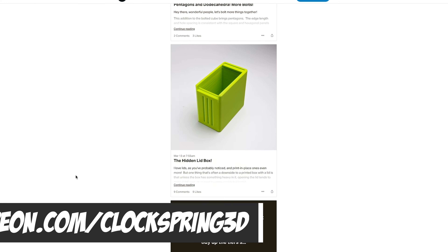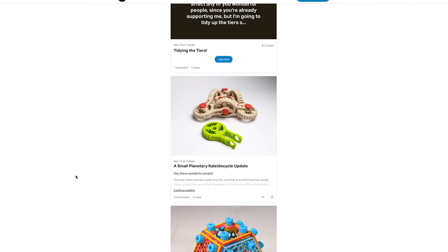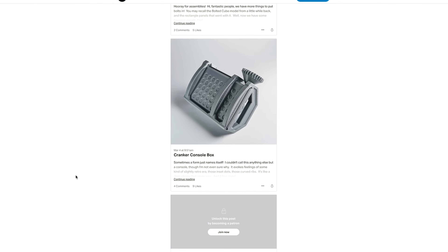Don't link to your Patreon directly — anytime somebody links something it automatically gets hidden in the comments. Thanks, YouTube. Well anyways, let's move on.